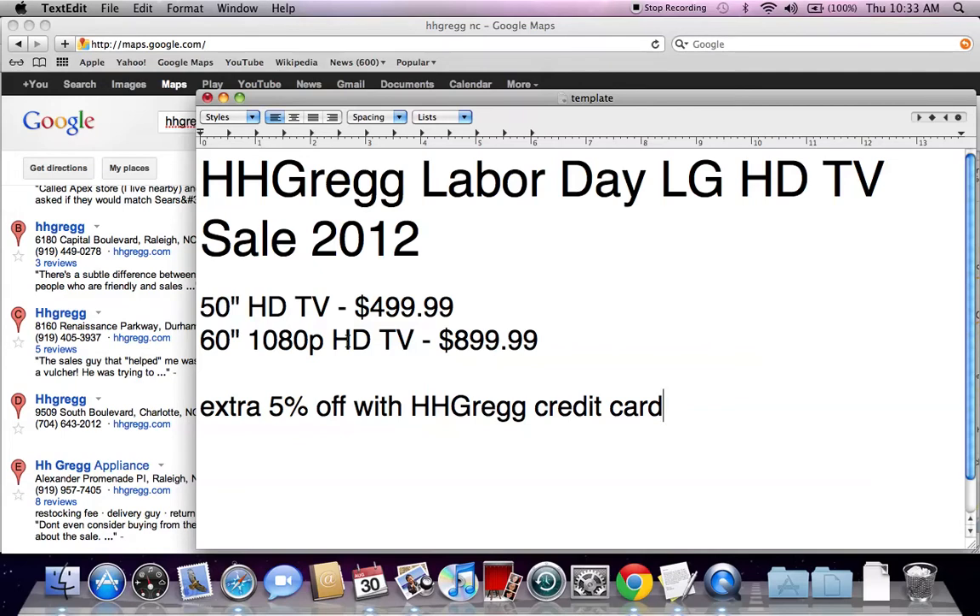We've seen prices for Westinghouse and Insignia and some of the other name brands that are under $500, but not an LG. They're also offering a 60-inch 1080p HDTV for $899.99. Both of these TVs are going to save you about $400 if you're willing to find an HH Gregg location.